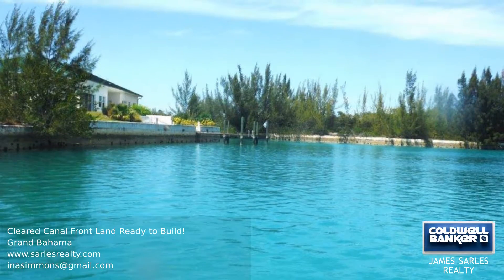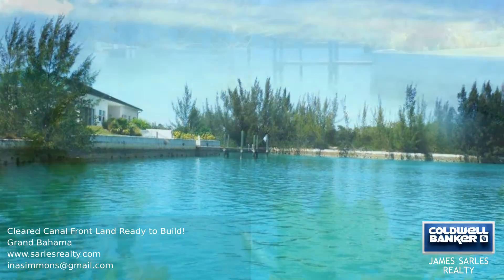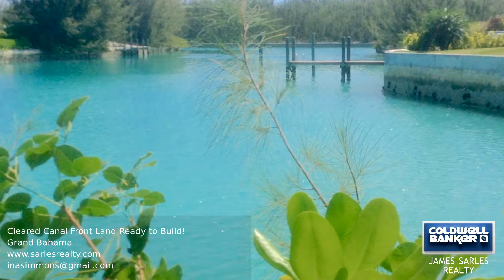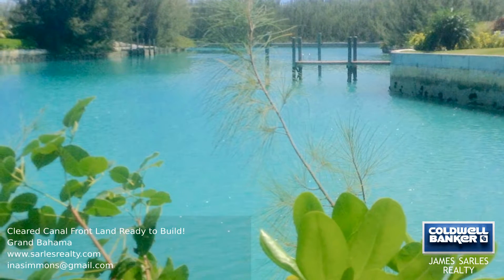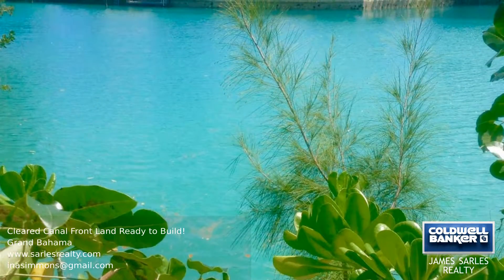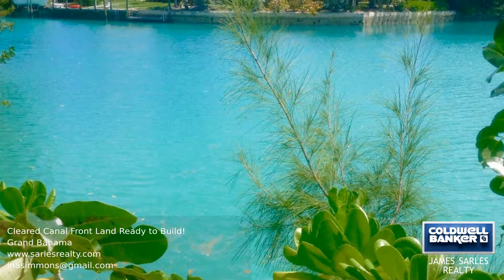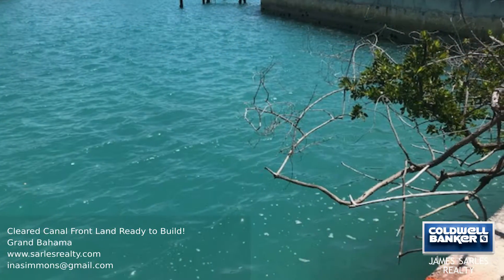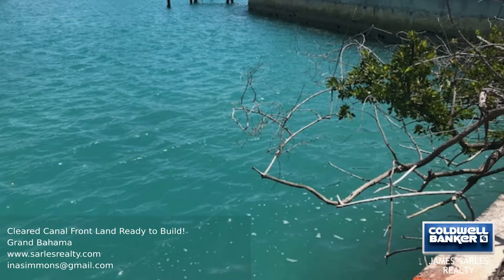Enjoy fabulous views of sparkling emerald waters in the beautiful bay when you choose to build your dream home on this canal front lot, which has been cleared and is ready to build on with boundary markers in place. 32 feet of canal front and an artist rendition of a site plan — there is nothing stopping you from getting started right away. Take a look for yourself.